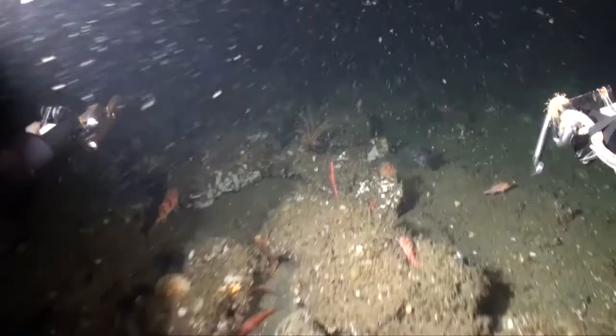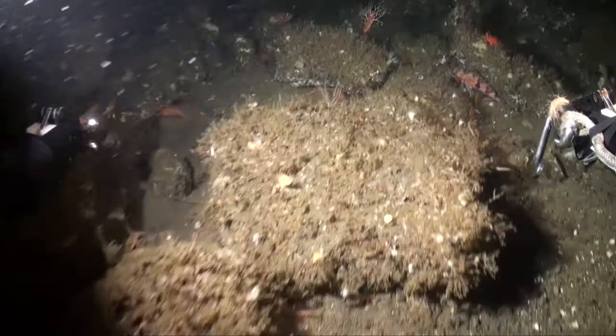Today's program is about an area of the sanctuary most people never get a chance to see or explore: the seafloor. Most people think of the seafloor as this barren wasteland, but in fact, it's teeming with life.